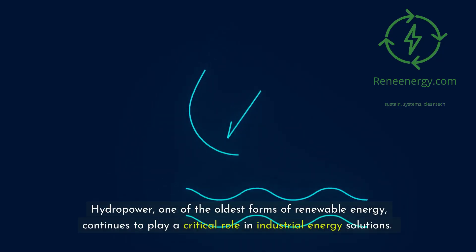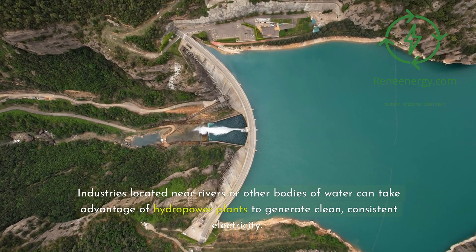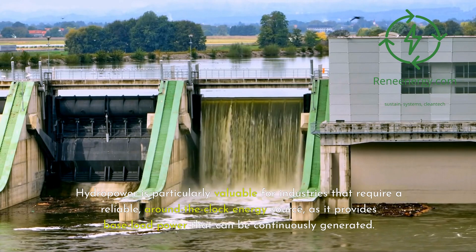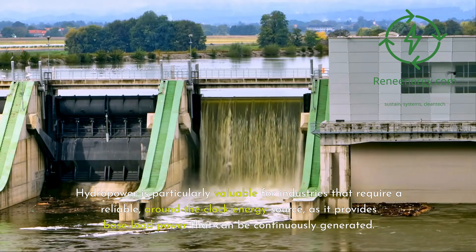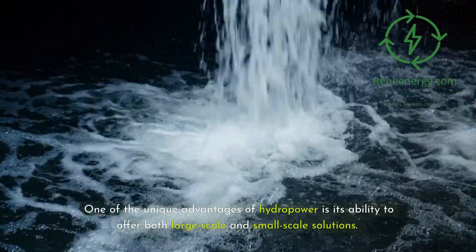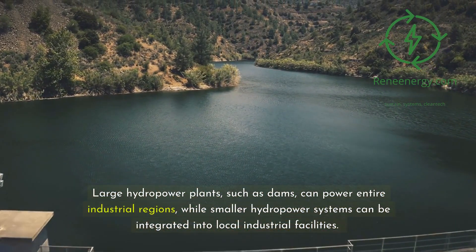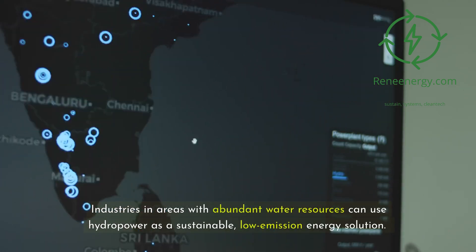Hydropower, one of the oldest forms of renewable energy, continues to play a critical role in industrial energy solutions. Industries located near rivers or other bodies of water can take advantage of hydropower plants to generate clean, consistent electricity. Hydropower is particularly valuable for industries that require a reliable, around-the-clock energy source, as it provides baseload power that can be continuously generated. Large hydropower plants such as dams can power entire industrial regions, while smaller systems can be integrated into local facilities.